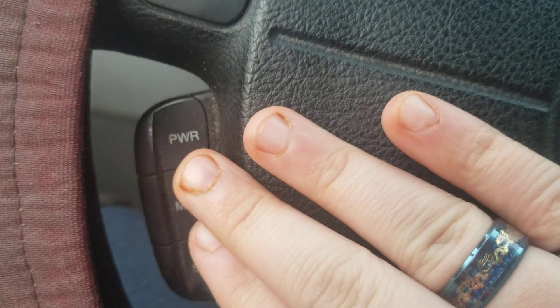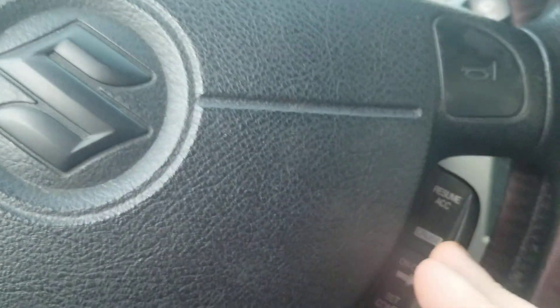I mean the find control. These here — these are your audio system controls and your cruise control.